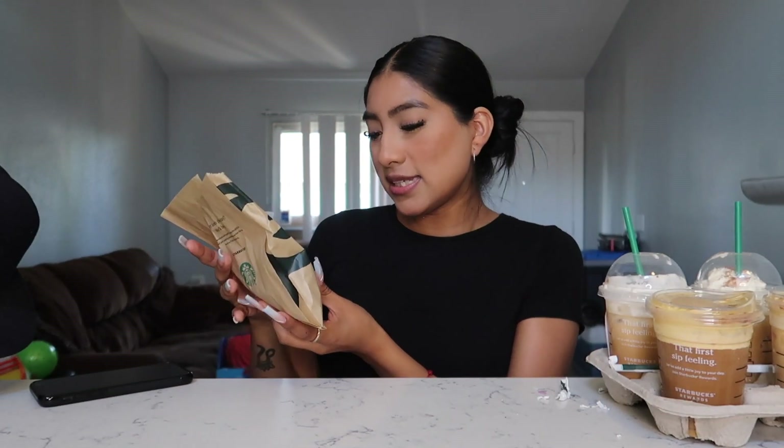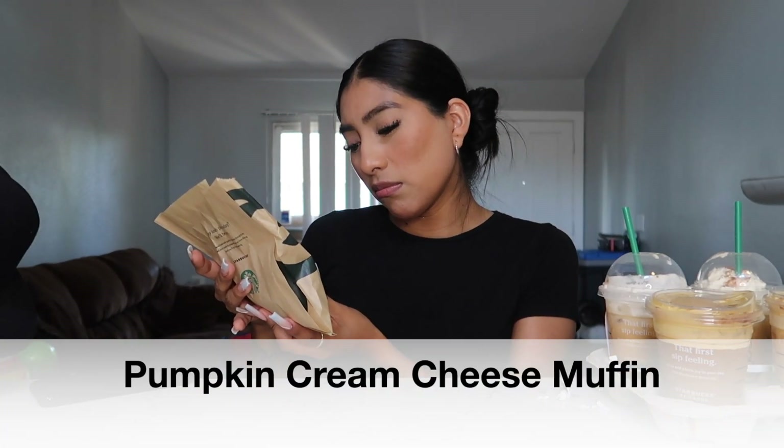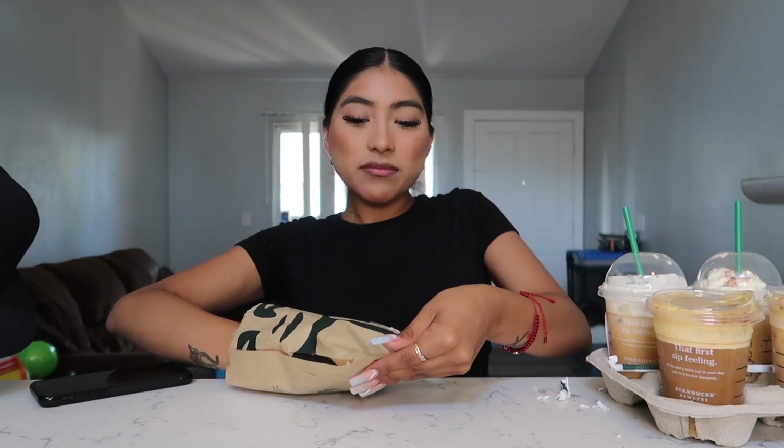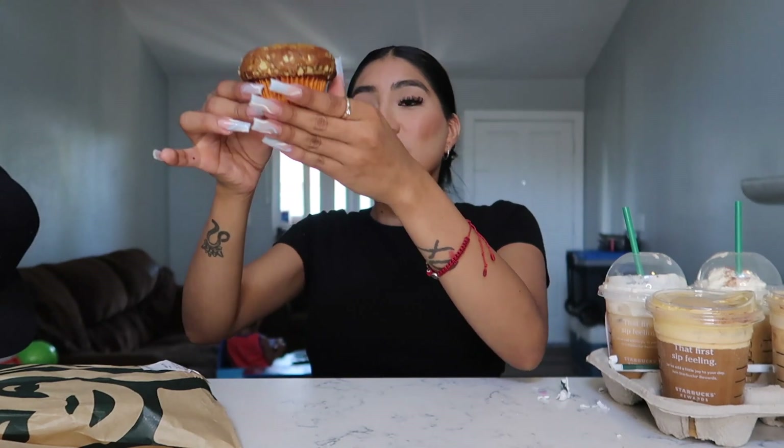Last and final pastry — this is the pumpkin cream muffin. I'll write the name on screen because I can't even read it right now, but this is the muffin. It looks really, really good! Let's give it a bite... Oh my god, this is so bomb — it's so delicious! Definitely a 10 out of 10. If you like pumpkin, you're gonna love all of these drinks and pastries.